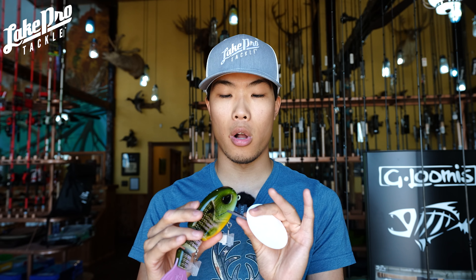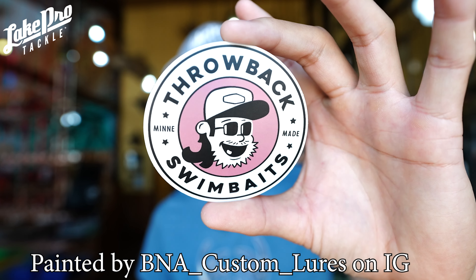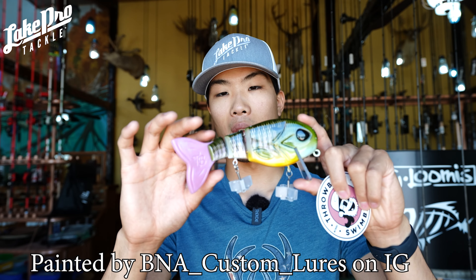So these are called shop baits. Now these colors are done by different painters. Of course the bait itself is a classic wake walker by Throwback. Now Throwback is a super awesome company and I actually had to reach out to them to get their stuff in the shop here, but I am so glad we did.